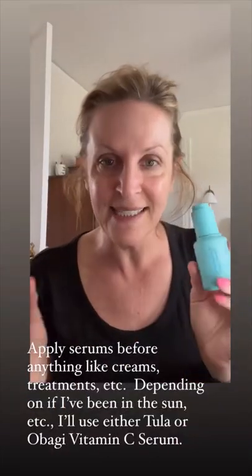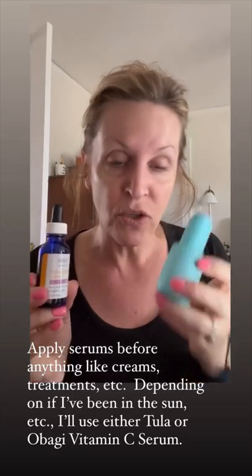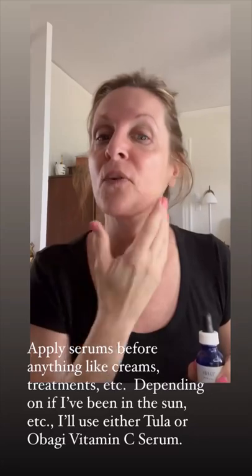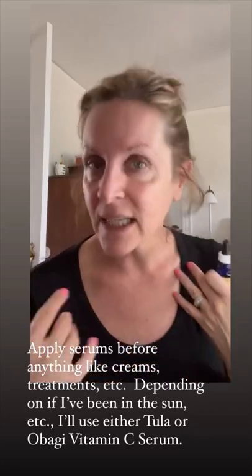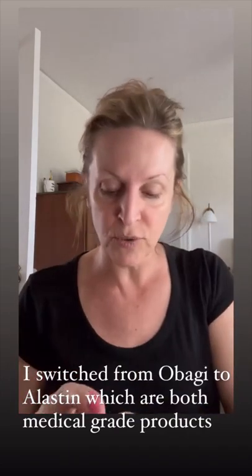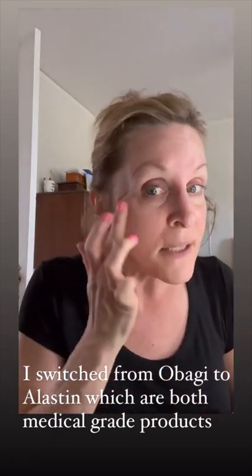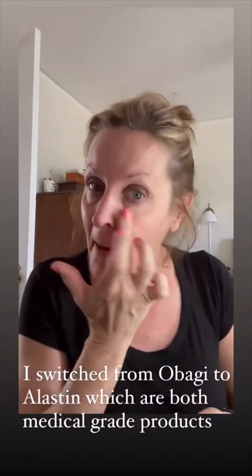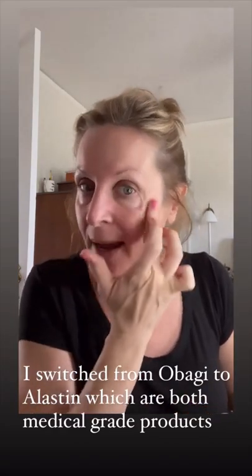The next thing I use is serums. I use either Tula or Obagi. This is a medical grade one and it comes in 10, 15, and 20 percent. I use just a couple drops on my forehead, my neck, and my decollete. The next thing I use is Elastin's new restorative eye treatment. This is brand new to me, and I try to get it down in here, along under the eye as well.